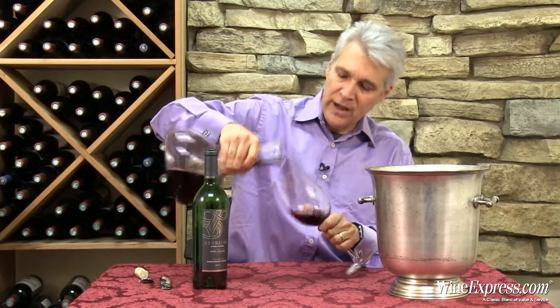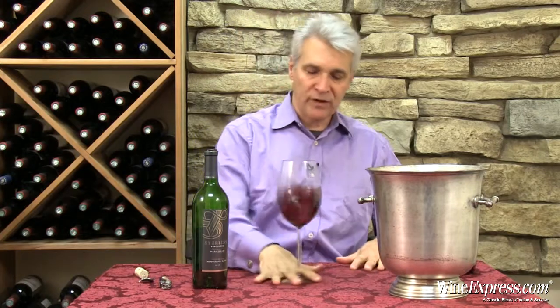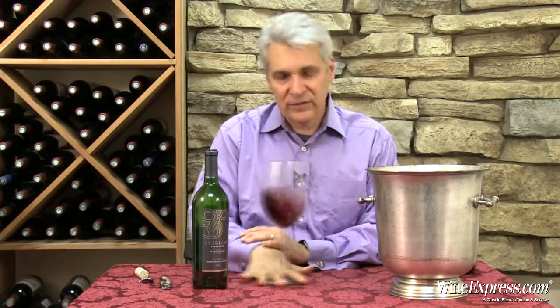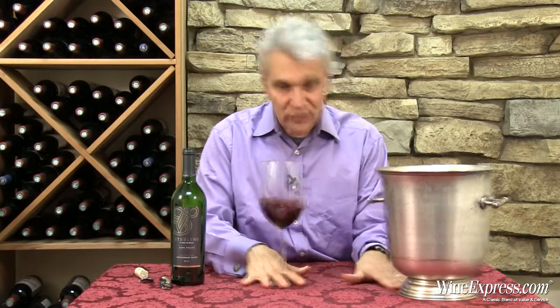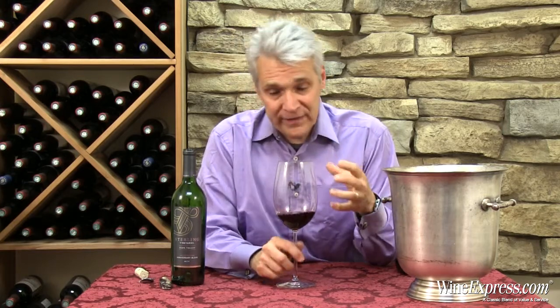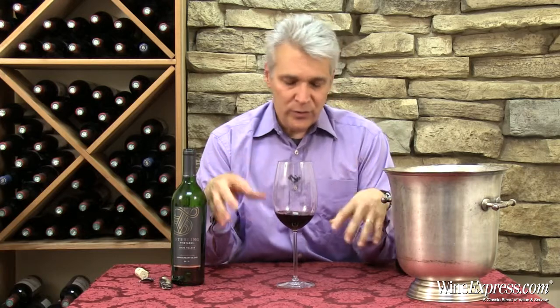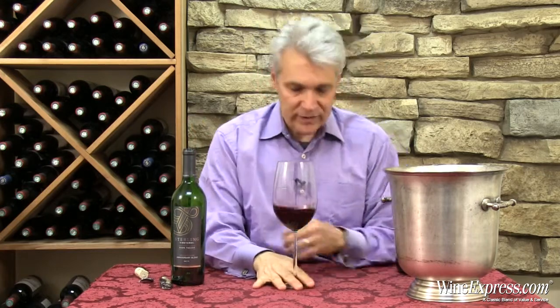The Merlot kind of goes back to their history, because when they first started out, Rick Foreman made outstanding Merlots at Sterling. They were sort of known for that. Moving ahead 50 years to today's wine, there are so many good grape varieties growing in the Napa Valley that you can use to enhance Merlot, and that's basically what they've done.